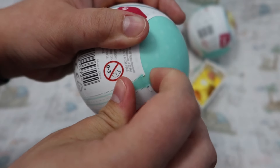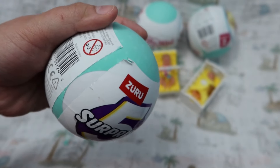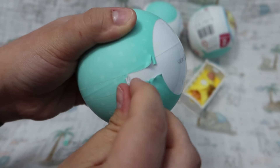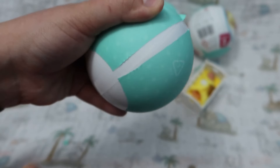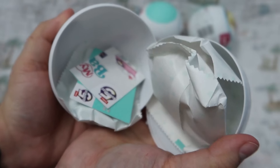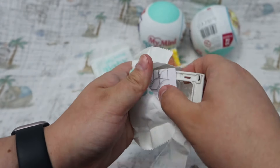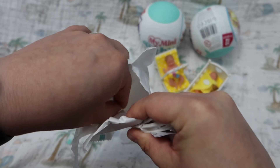Now we're on to unpackaging the third little baby. The packaging on this one did not give me nearly as much trouble as the first two. When I saw that this was another bouncer, I was a little bit scared that we might have gotten a double, but it did not end up being a double, thank goodness.